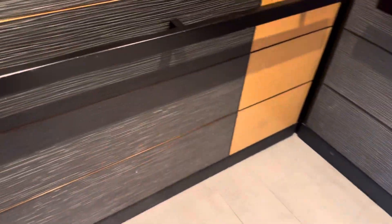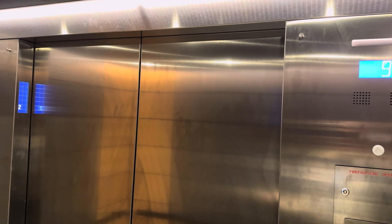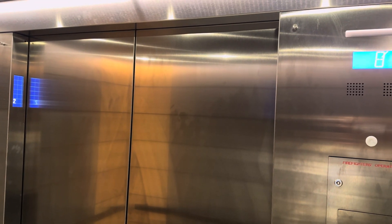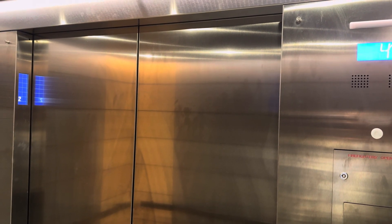That elevator said it had technical difficulties when it stopped at the 8th floor and the doors just opened. I think it reset itself.